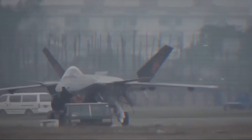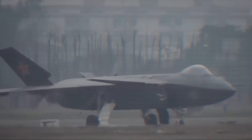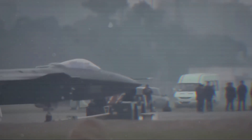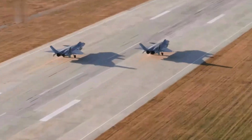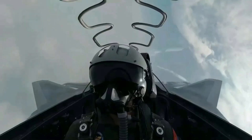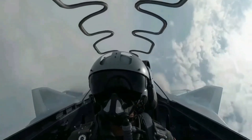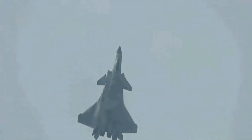Since its first flight in January 2011, the J-20, nicknamed the Mighty Dragon, has gone from prototype to frontline service, becoming the pride of the People's Liberation Army Air Force. For decades, the United States dominated the skies with aircraft like the F-22 Raptor and F-35 Lightning II. But the J-20 is China's answer — a statement that Beijing is ready to challenge U.S. air superiority head on.